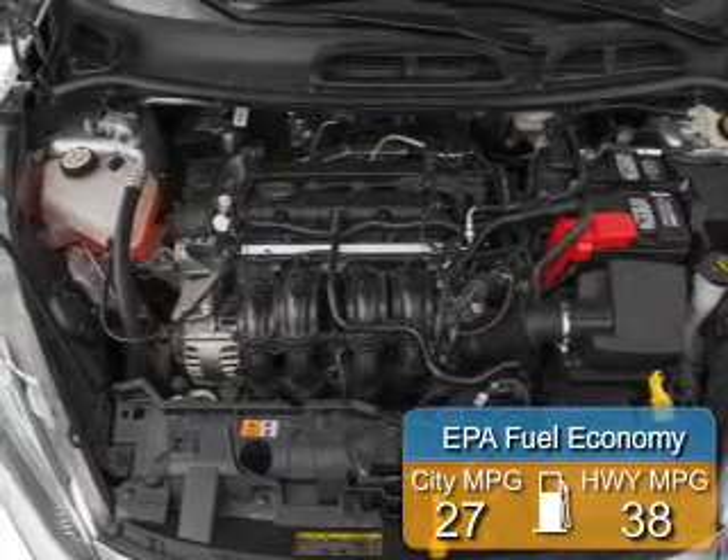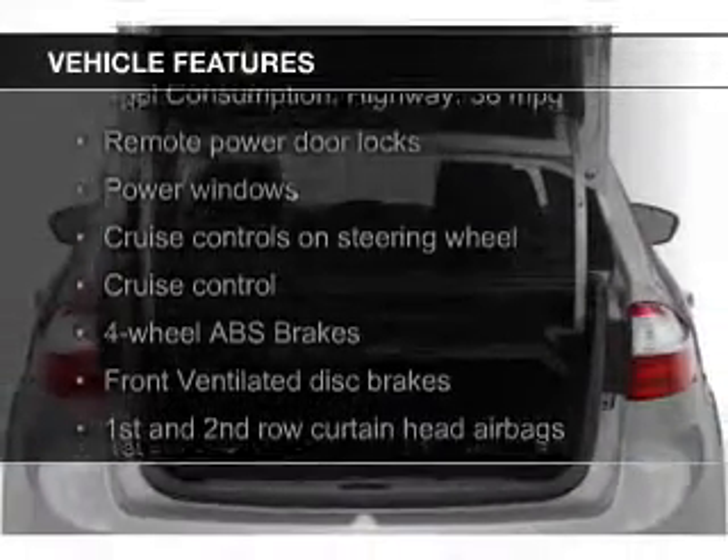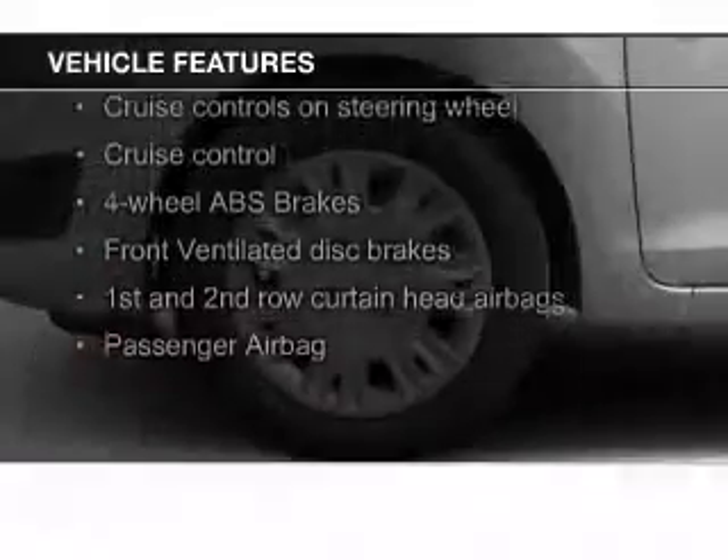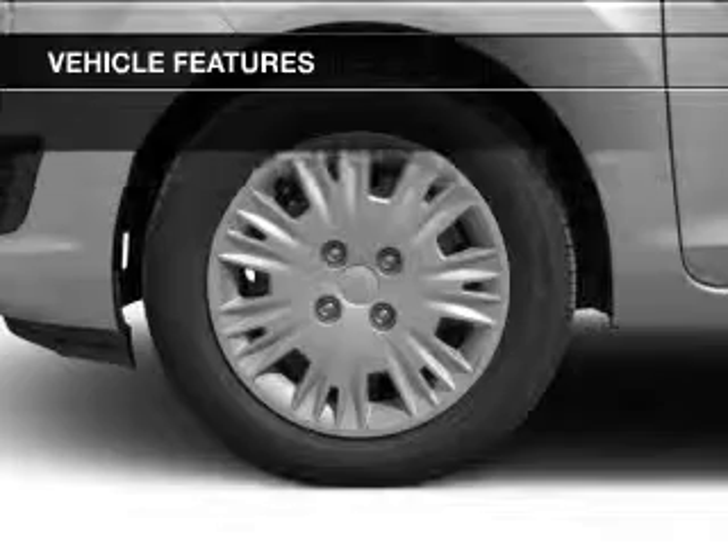Great fuel efficiency saves you money by requiring fewer trips to the gas station. The features include electric trunk, Bluetooth connectivity, Ford Sync, voice activation, digital audio input and auxiliary input, and steering wheel controls.